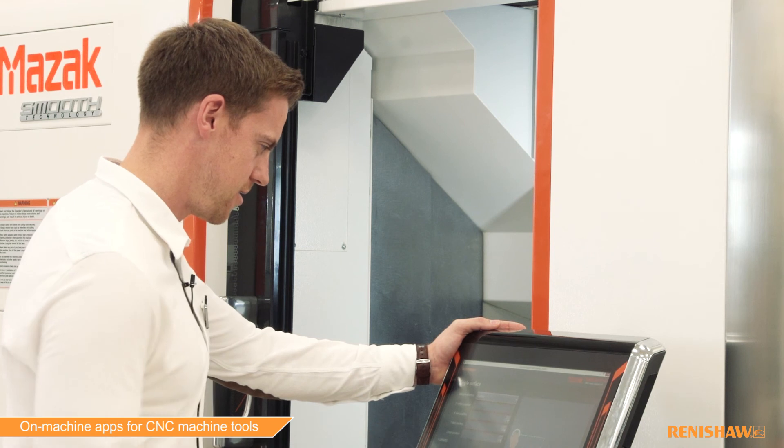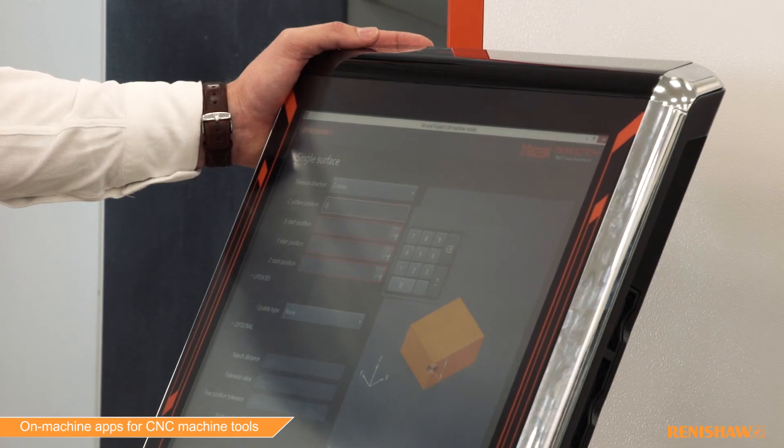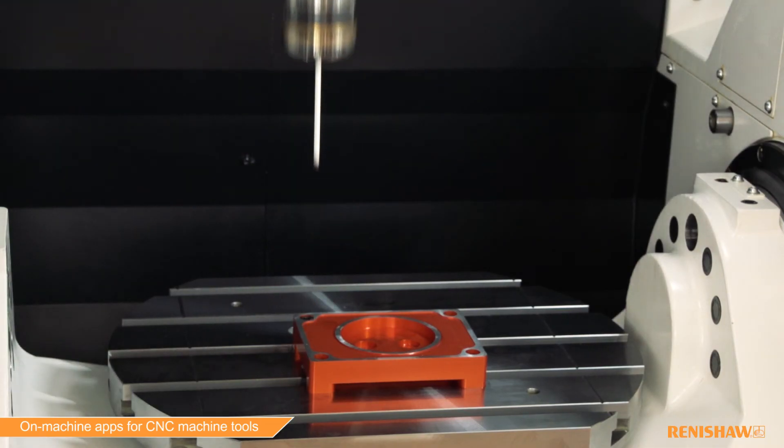Renishaw's on-machine apps offer easy-to-use solutions for increasing your productivity and minimizing your cycle time. With over 40 years of breakthrough innovation, Renishaw is committed to continued investment in product development and manufacturing methods. Come and visit us at IMO Hanover 2017 to learn more about our innovative products.